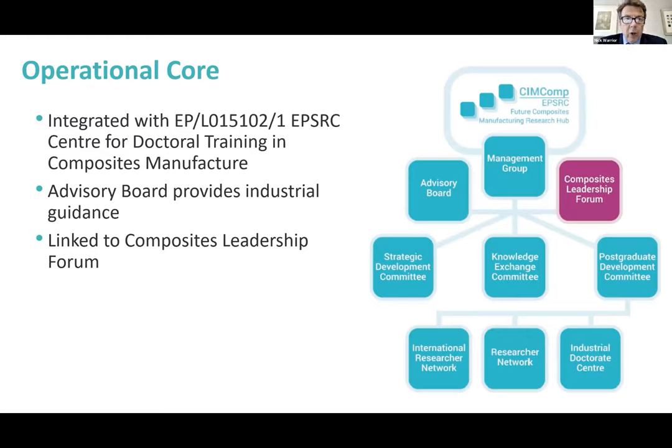The operational core is integrated with the Centre for Doctoral Training in Composites Manufacture, which Ivana Partridge leads with Janice as deputy director. We've got a very strong advisory board providing industrial guidance, and we're linked to the Composites Leadership Forum in the UK. So we have very strong support.